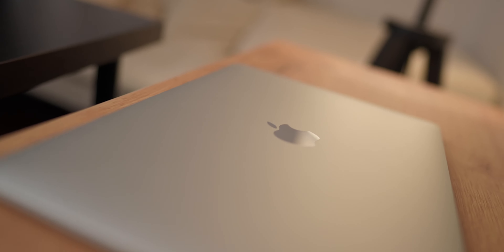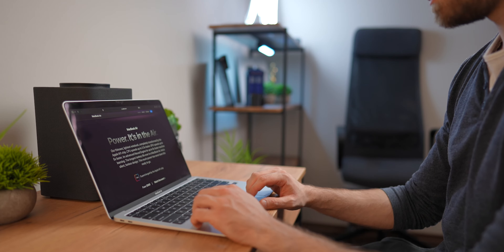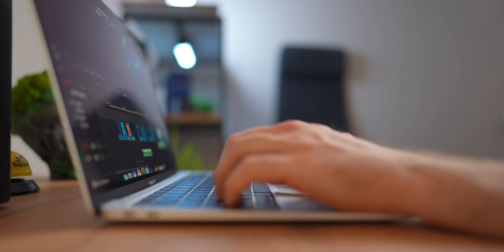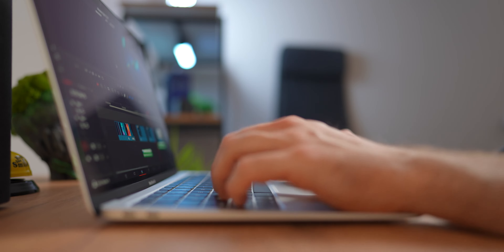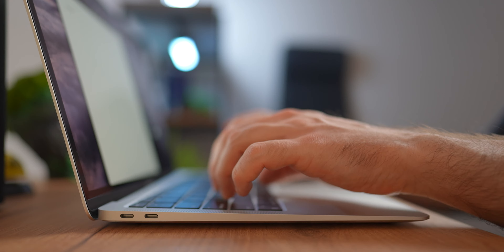Yes, it's pretty hard to play many popular games on it, but if gaming is not the main thing for you and your main apps are available on the Mac and you like this operating system, then it will be the best option for work and study. Yes, it's not the cheapest option on the market, but it has a great price-to-quality-to-performance ratio.